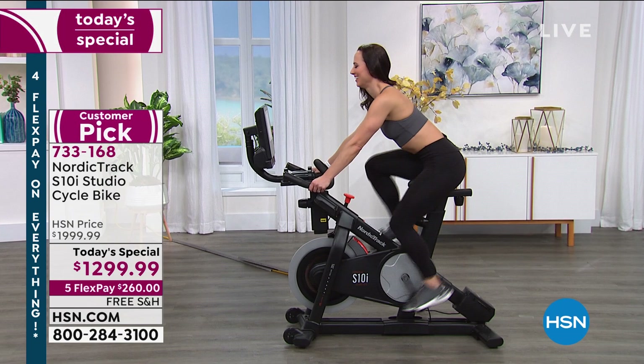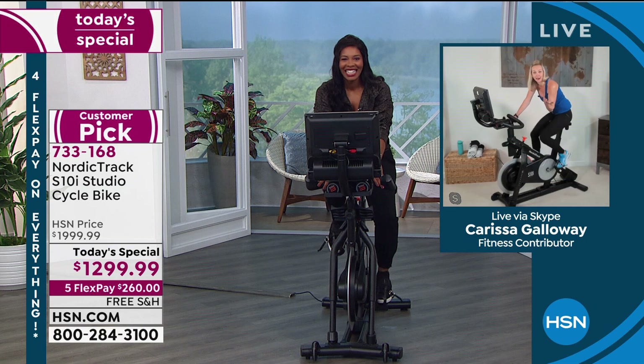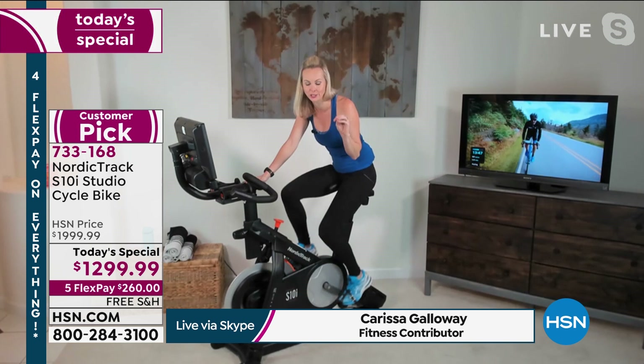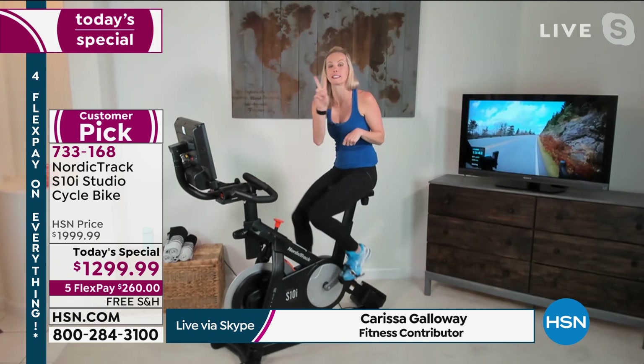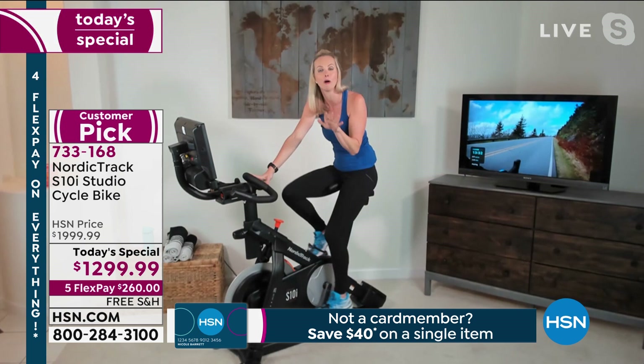Carissa, this has really been a great workout — one that gives us energy and excites us. Carissa says she's been so excited since finding out they'd be presenting a NordicTrack studio bike. She's been on HSN sharing fitness equipment for about 12 years, and this is only the second time she's been able to present a NordicTrack piece of equipment. They are the tops of the fitness industry.